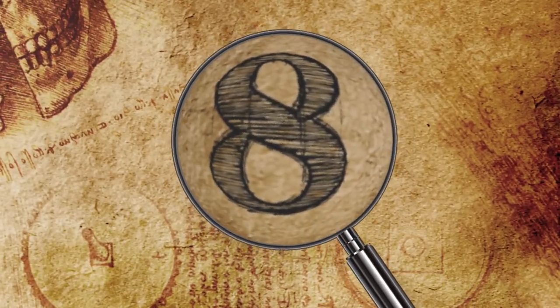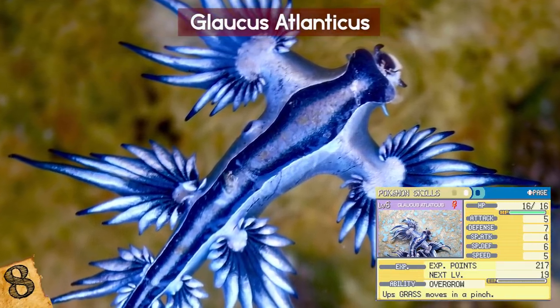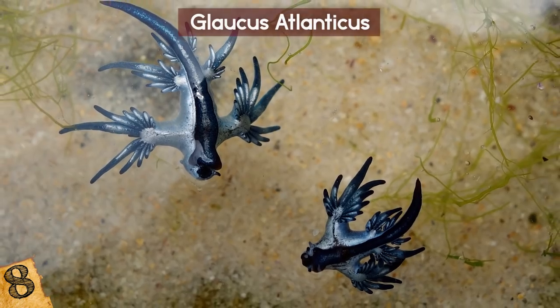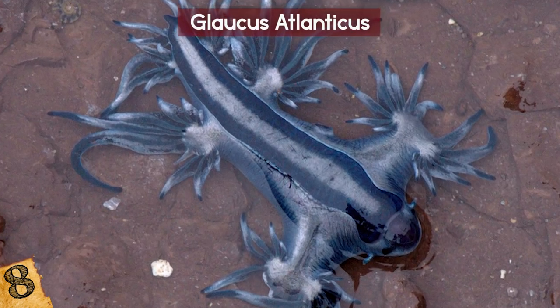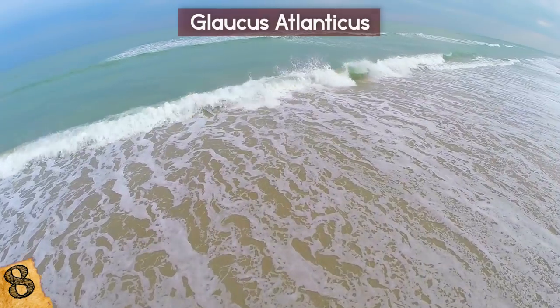The Glaucus Atlanticus looks just like a Pokemon — sweet but can be dangerous. Another name for this fascinating critter is Blue Dragon, and dragons aren't known for being friendly. But in this cute little tiny size, who can resist? They are also known as Blue Angels and Sea Swallows.